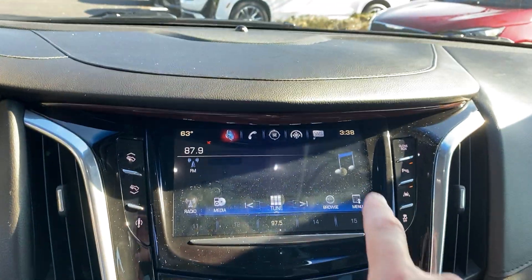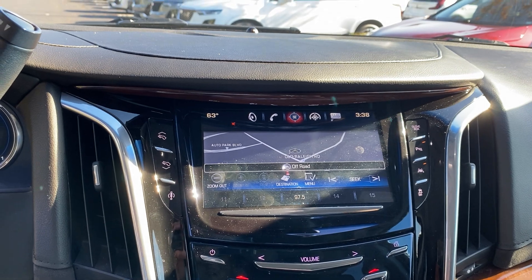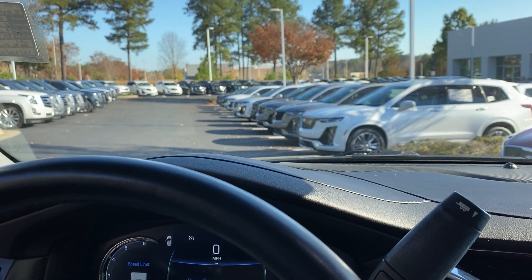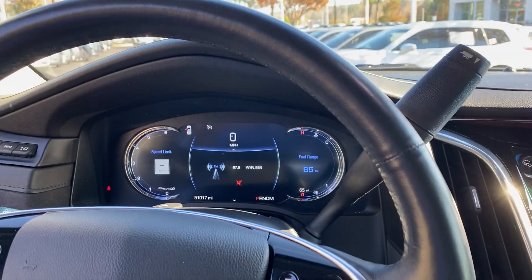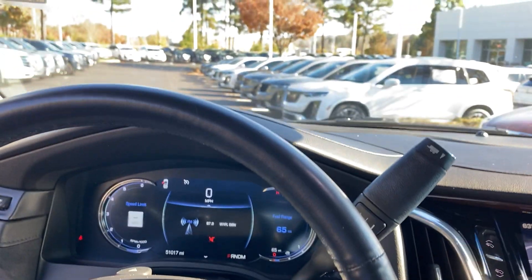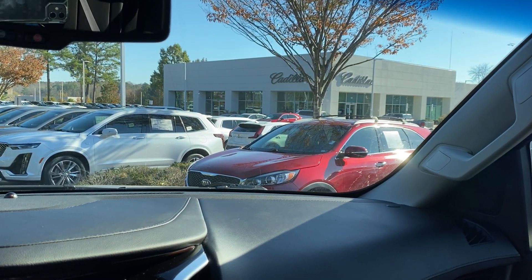And of course, the sun's reflecting a little there so I'm not sure it's coming through on camera, but there is full factory navigation as well. If you have any other questions, please let us know — we'll be happy to shoot more videos for you. We look forward to seeing you soon here at Hendrick Buick GMC Cadillac in Cary, North Carolina. Thanks again.